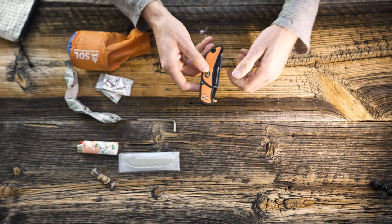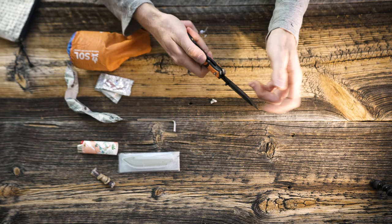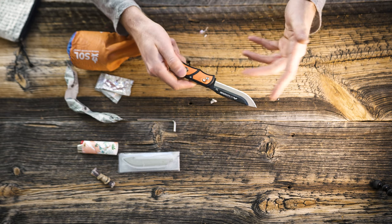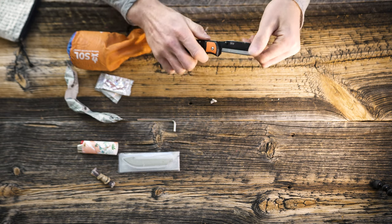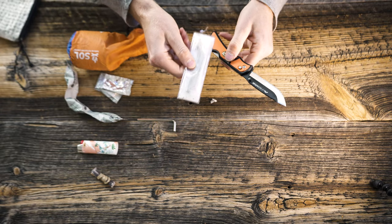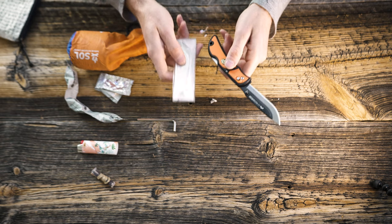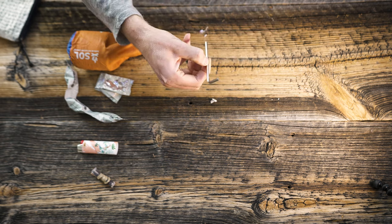This is the knife I run — the Outdoor Edge Razor Light EDC, a replaceable blade knife. It's extremely sharp. What I like about it over something like the Havalon is it's reinforced at the back, a little bit bigger, so you can put a lot of pressure on the blade and it won't break. I've got four replacement blades — I can usually get through an entire elk with three blades, sometimes four if I'm cleaning up the skull.